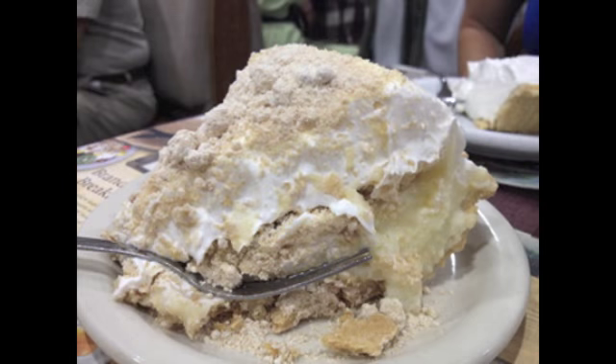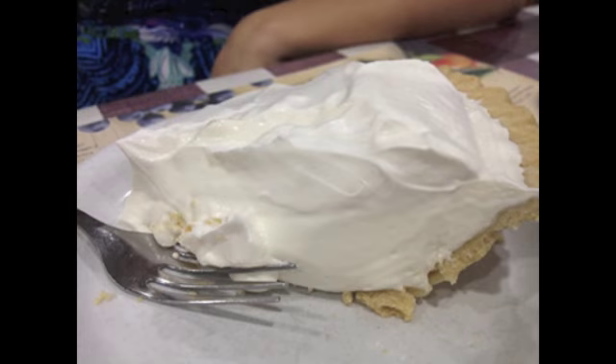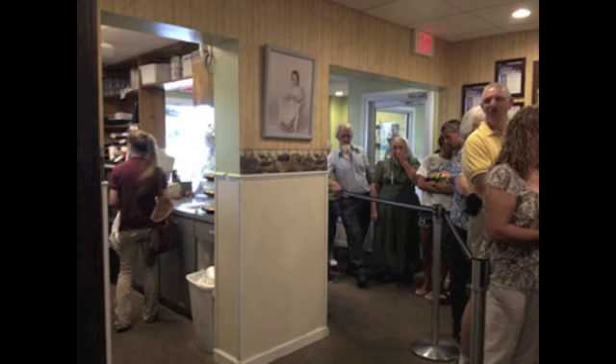For dessert I got the famous peanut butter pie — just a big pile of deliciousness. The peanut butter part is actually peanut butter mixed with powdered sugar, so you can imagine how good that tastes. Katie got some key lime pie, which balanced things out with a little fruit flavor.